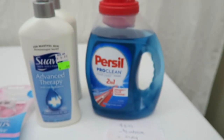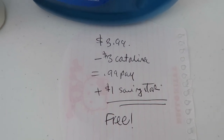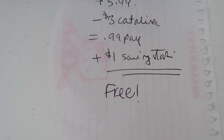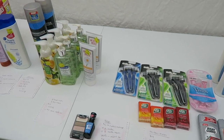And the last little thing is this Purex laundry soap — thank you again, Michelle's Frugal Living, for this deal. It was $3.99, I used a $3 Catalina, paid $0.99 out of pocket, got $1 back from Saving Star, making it free — my favorite price. So that is it for now, guys. Thank you so much for watching and I will see you in my next video. Bye!